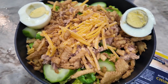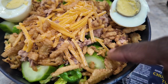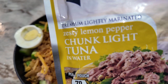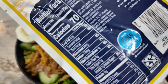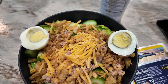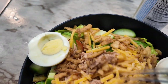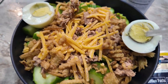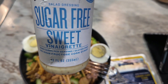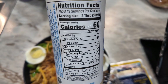Alright, my salad for the evening is romaine lettuce, spinach, fried onions, tuna — the zesty lemon pepper tuna — and I have an egg, cut in half. Cucumbers are in there. There are some grape tomatoes in there too. And I'm going to put on this dressing — this is a sugar-free sweet vinaigrette by G Hughes.